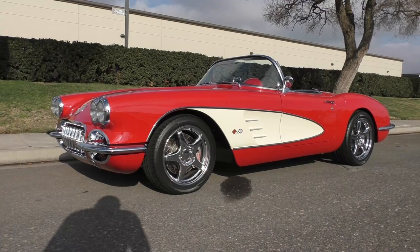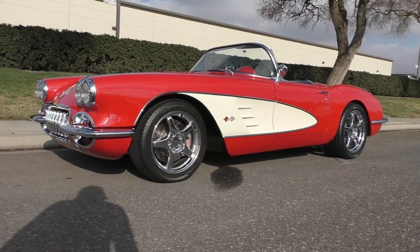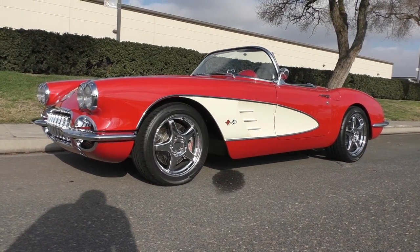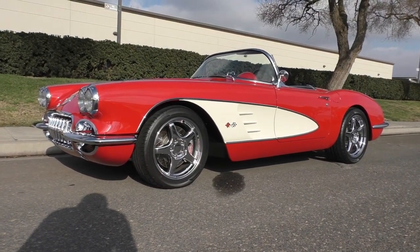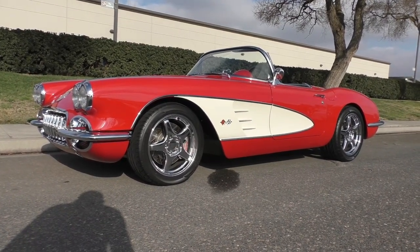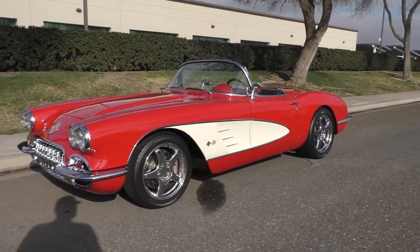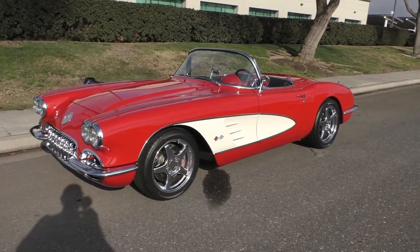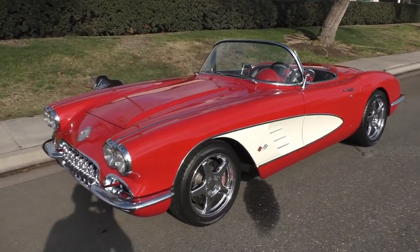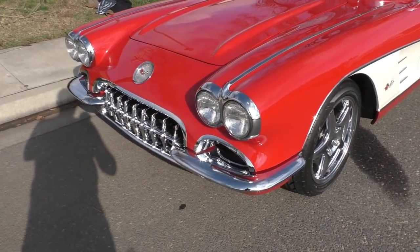Here we are on a beautiful Modesto, California day, about midday with a slight overcast. We're handling several cars in a collection — this is a 1960 Chevrolet Corvette done really nicely in a resto-mod format. We're going to walk around and tell you about it like we usually do. The owner is very meticulous and these are exceptionally nice cars.